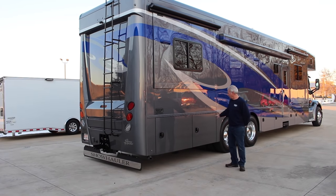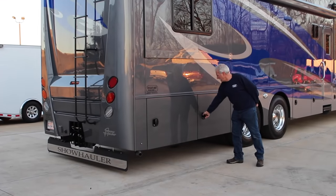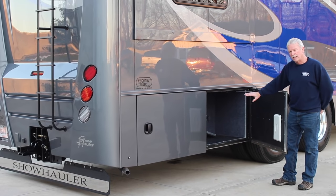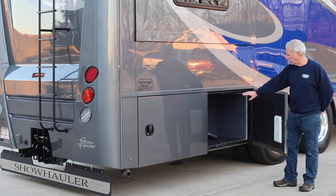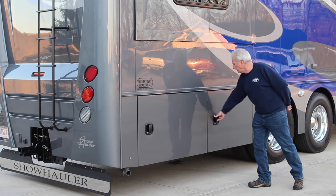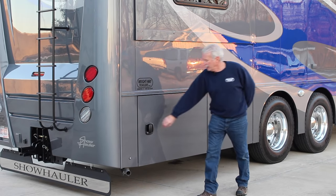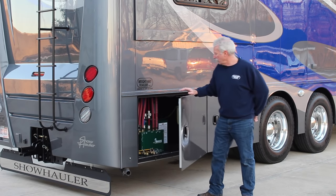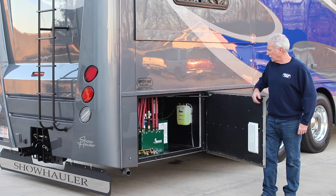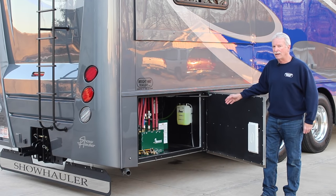Here we are behind the rear axle. We have another storage compartment, and this one actually has a pass-through — it goes clear to the other side of the coach for hauling long items like fishing poles and things like that. It goes into another compartment on the other side.